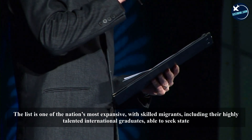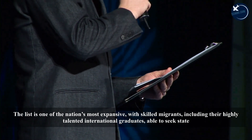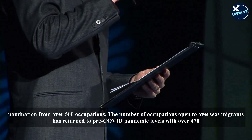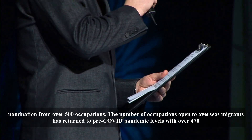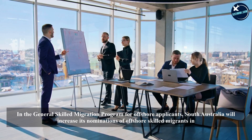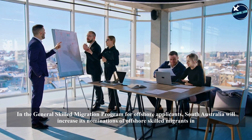The list is one of the nation's most expansive, with skilled migrants including highly talented international graduates able to seek state nomination from over 500 occupations. The number of occupations open to overseas migrants has returned to pre-COVID pandemic levels, with over 470 occupations this year, up from 380 in 2021-22.